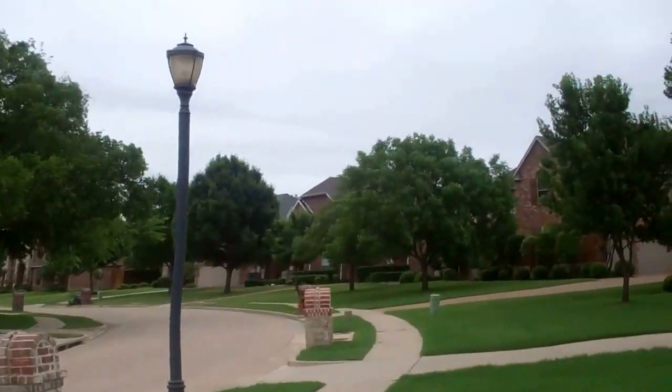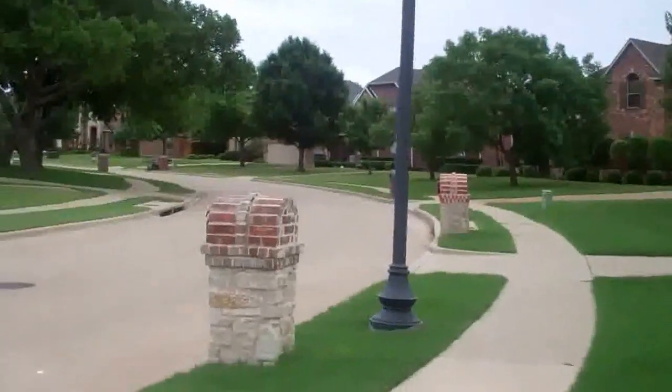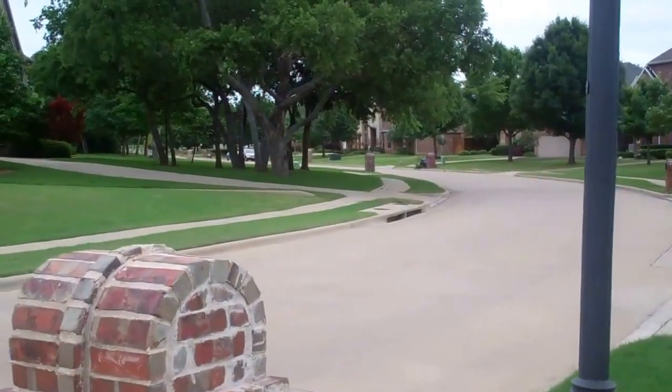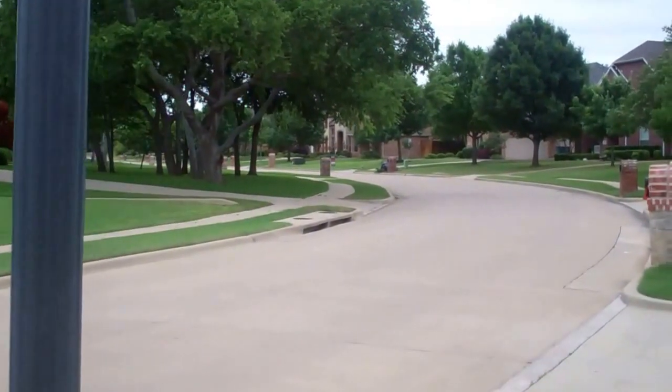Hi everyone, it's Colleen Frost and I want to show you the street to your new home. We are located in the Aviary in Murphy, Texas and this is one of the best coveted streets in Murphy.